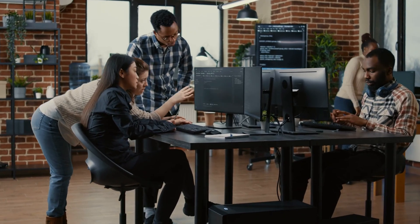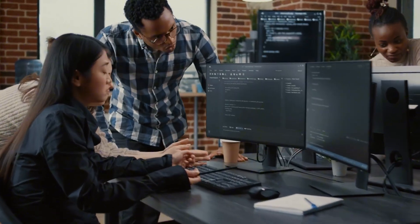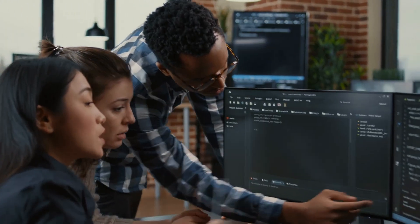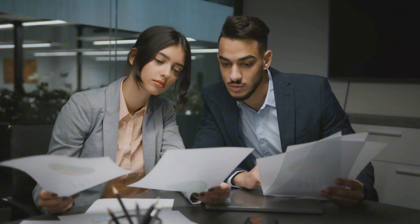Deliver three successful pilots and you'll have a repeatable playbook. Turn that playbook into a productized service with a setup fee and a monthly subscription. Collect three case studies to prove your results — those case studies are gold because they sell your offer better than any pitch you'll ever give.